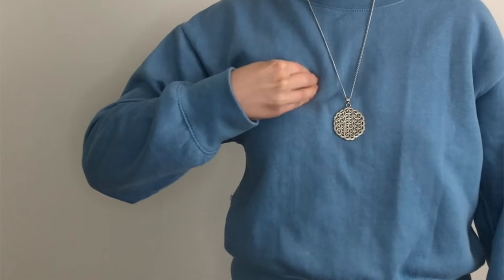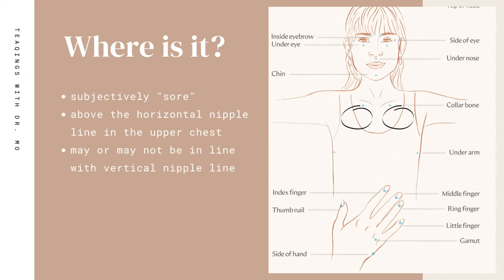The sore spot could be far from the sternum, on the edge of the pectoral muscle, high on the chest, low on the chest, etc. The sore spot isn't going to be the same for each person, but generally speaking, the sore spot will be above the horizontal nipple line. It may or may not be in line with the vertical nipple line, but it will always be tender or sore upon palpation.